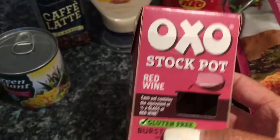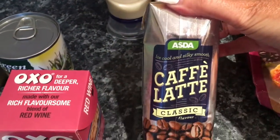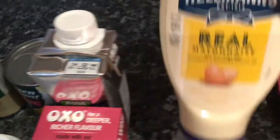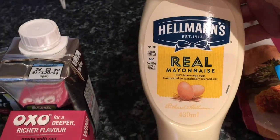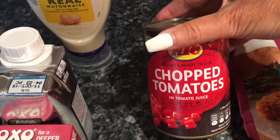I got some more red wine stock pots because they're on offer for 80p — always good to keep in the cupboard and they're gluten-free. I also meant to have an iced coffee in the car on the drive home but I completely forgot — it was about 80p. And I got Hellmann's Real Mayonnaise, which was on offer at £1.50.